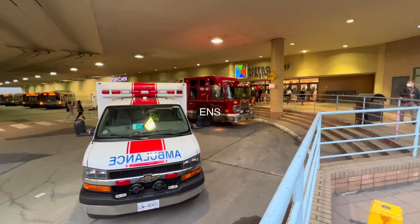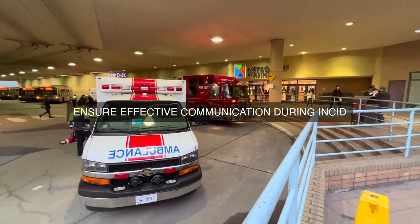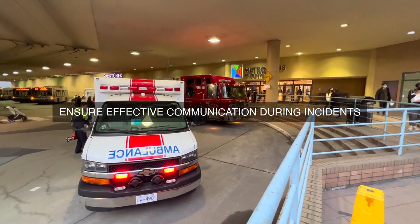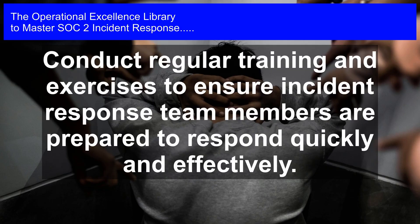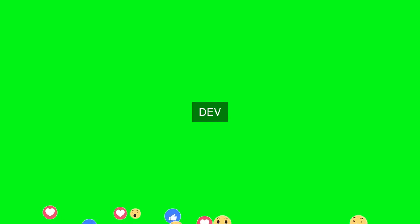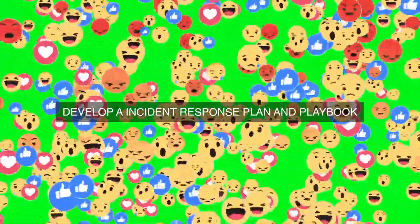5. Providing regular training and awareness programs to ensure that incident response team members have the necessary skills and knowledge to respond effectively to security incidents. 6. Conducting regular incident response exercises and simulations to test the incident response program and identify areas for improvement. 7. Establishing communication protocols to ensure that stakeholders, including customers, partners, and regulatory bodies, are informed of security incidents in a timely and transparent manner.